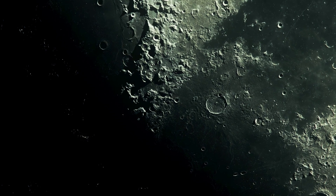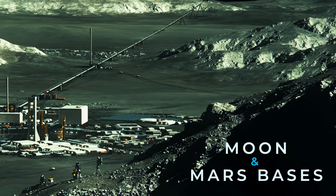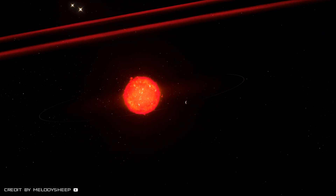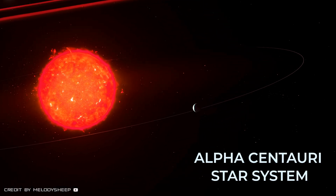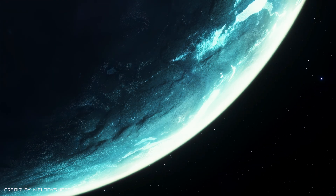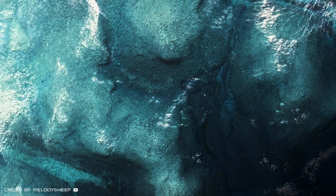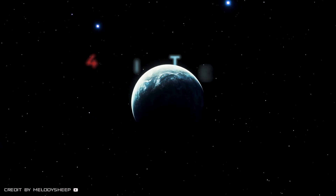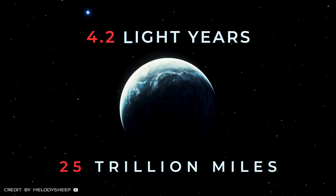Once we have permanent bases and colonies on the Moon, Mars, and the satellites of the gas giants, we'll have to go further afield — beyond the solar system. First, we'll look to Proxima Centauri, the closest star to the Sun, part of the Alpha Centauri star system. There's an Earth-type planet there, Proxima Centauri b, orbiting the habitable zone of the Red Dwarf. It's in the constellation of Centaurus at a distance of about 4.2 light-years.